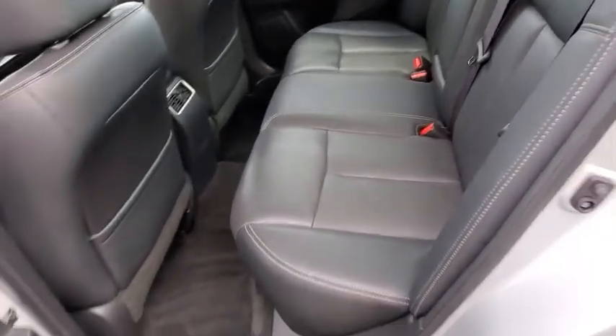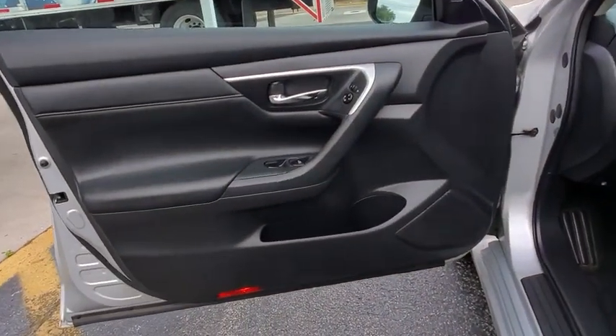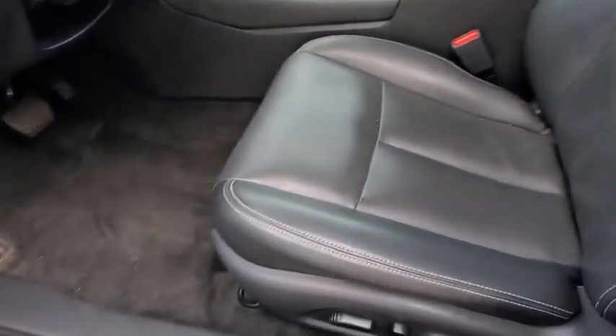Traction control, stability control, remote engine start, Bluetooth, leather-wrapped steering wheel, adjustable steering wheel, power steering, keyless start, aluminum wheels.